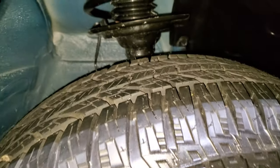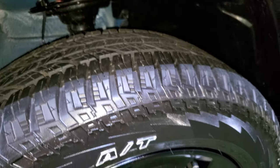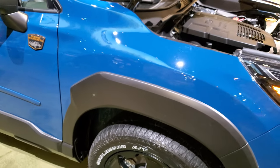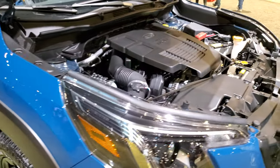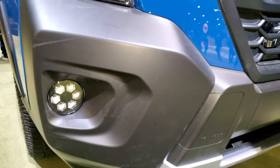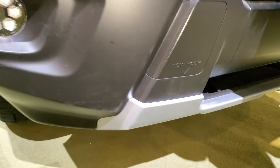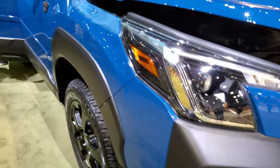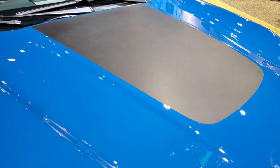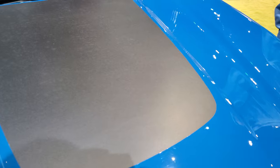You can see the tread pattern — kind of an all-terrain tread pattern on there. Four-wheel disc brakes on here. There's the engine bay. It does have the projector lamp headlamps and the LED fog lamps. There's where your tow hook is. This one also has the anti-glare sticker decal on the hood.